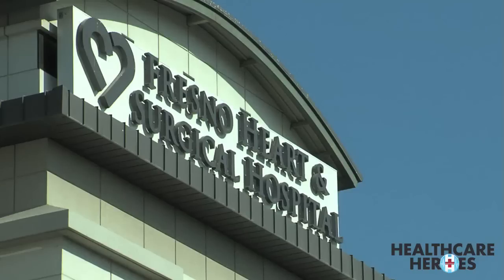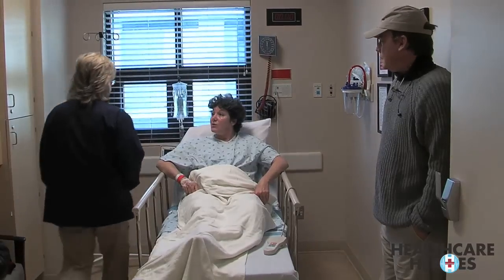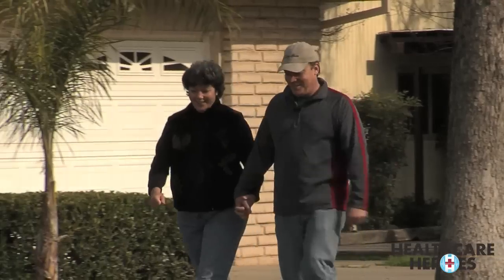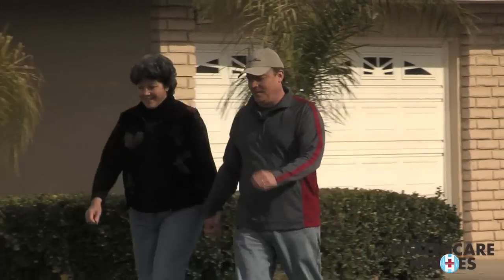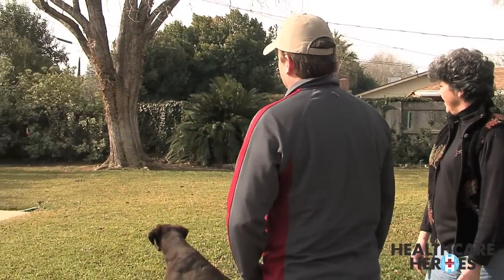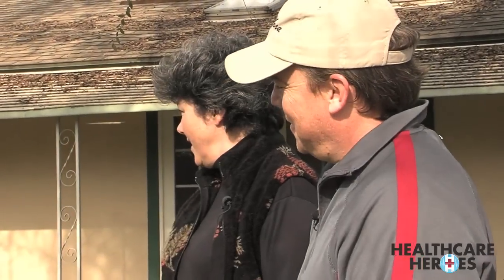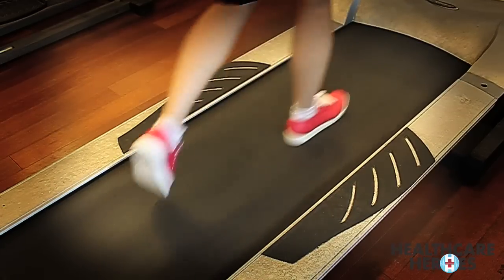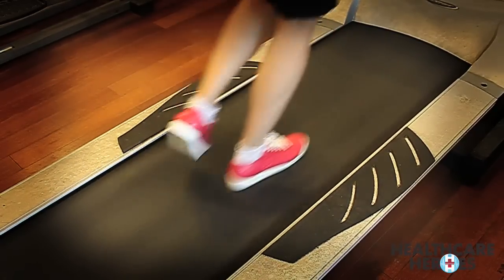At Fresno Heart and Surgical Hospital, Darlene Curtis is about to undergo a heart procedure. Her condition is a mystery. She says, 'I'm walking every day. I walk to work. It's frustrating. I should be getting stronger and stronger and I wasn't.' Two years ago, Darlene received a stent to open up a blockage. Her chest pains and fatigue have her doctor concerned.